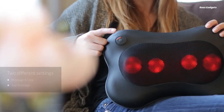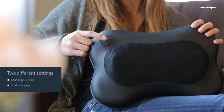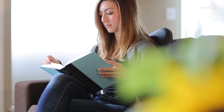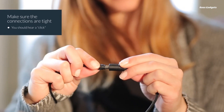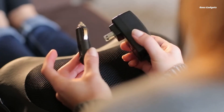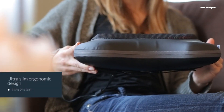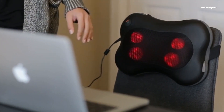Relieve muscle tension and knots with the powerful yet soothing Zyllion Shiatsu back and neck massager. This ergonomic massager pillow contours perfectly to your body, delivering a deep-kneading Shiatsu massage to your upper and lower back, shoulders, and neck. Experience the blissful combination of invigorating heated massage nodes and adjustable 3D massage nodes. Customize the intensity to your preference as the nodes rotate bi-directionally, replicating the therapeutic hand movements of a professional masseuse.